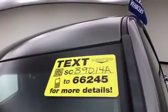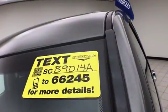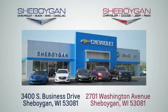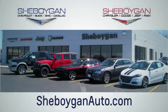For more, please go to SheboyganAuto.com or text SCB9014A to 662. Choose Sheboygan Auto. We are conveniently located at 3400 South Business Drive or at 2701 Washington Avenue in Sheboygan, Wisconsin. SheboyganAutos.com.